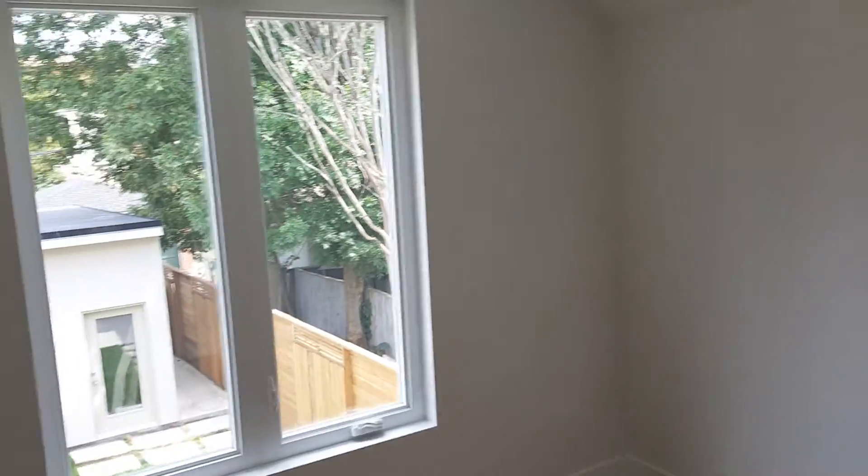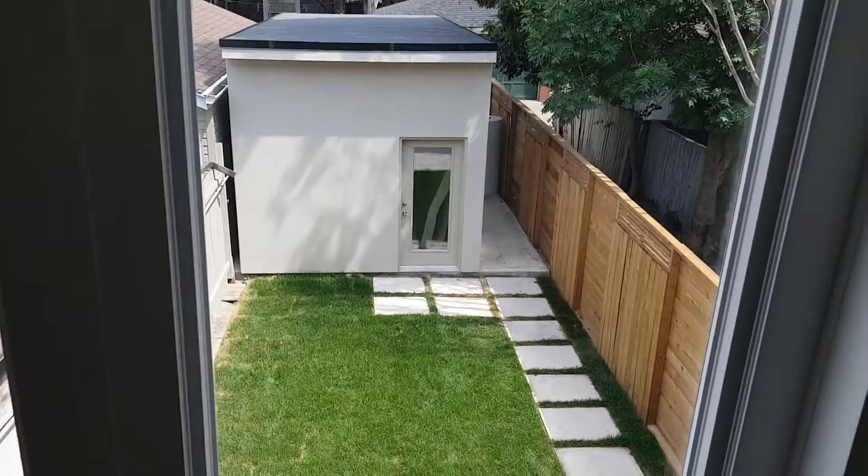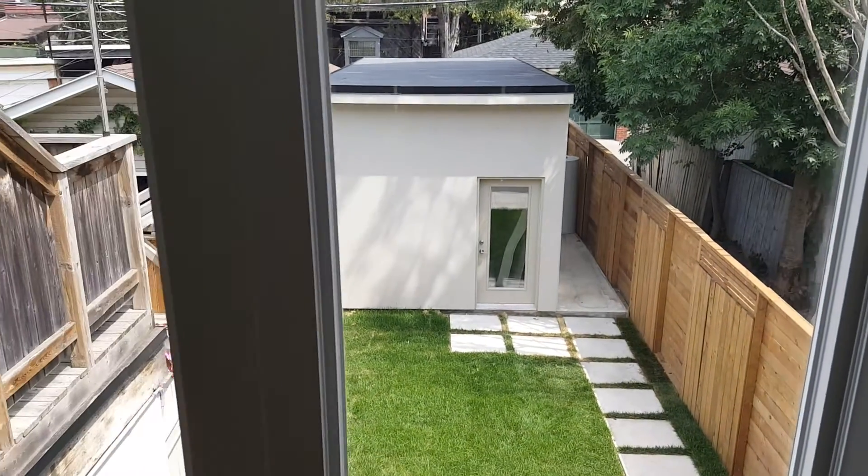Here's the rear bedroom, very nice, which overlooks the backyard and that nice one-car garage off the laneway.